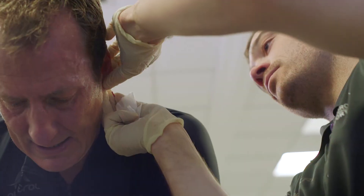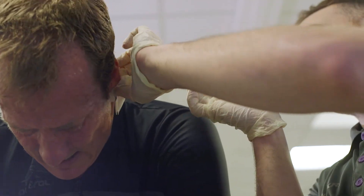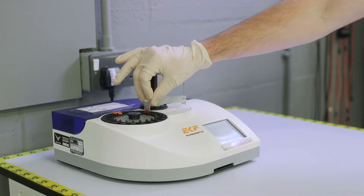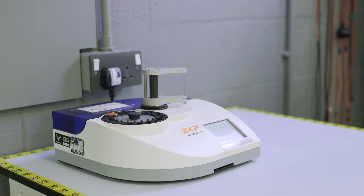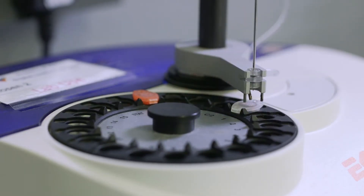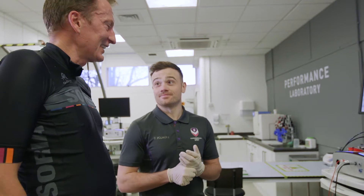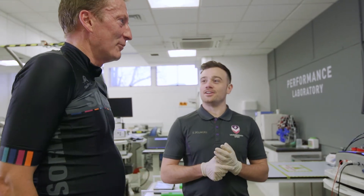At the end of the max test we'll take a blood sample from your earlobe to assess your maximal blood lactate values — to see how high you're able to push that during the test. We'll then give you ten minutes just easily riding on the bike, basically trying to get your blood lactate levels back to a normal baseline level before we start the next sub-maximal test.